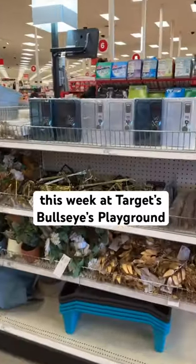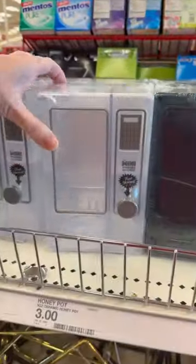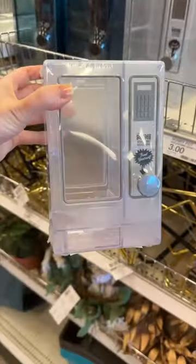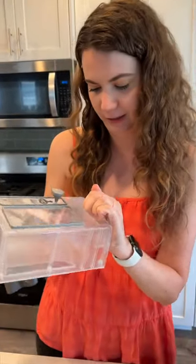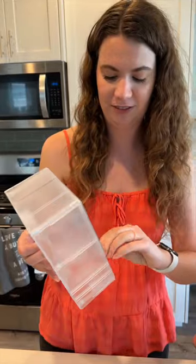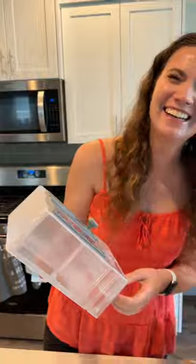My most recent find in Target's Bullseye's Playgrounds section is this little candy dispenser that looks like a mini vending machine. It's so cute, so it did come home with me. In case you're wondering, the opening is a drawer — it took me forever to figure that out. My husband was laughing at me.